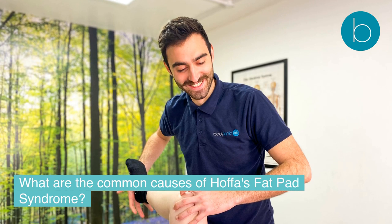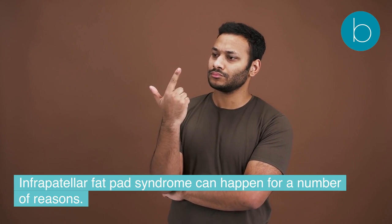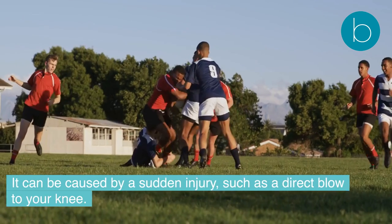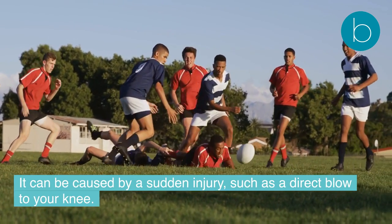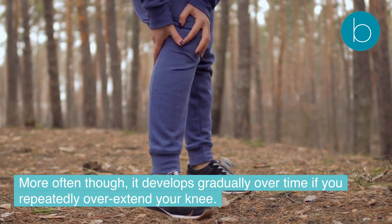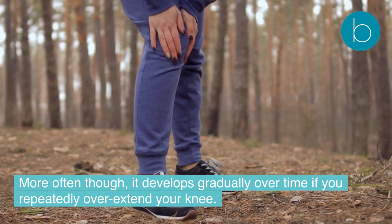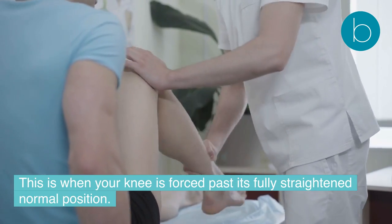What are the common causes of Hoffa's fat pad syndrome? Infrapatellar fat pad syndrome can happen for a number of reasons. It can be caused by a sudden injury such as a direct blow to the knee. More often, though, it develops gradually over time if you repeatedly overextend your knee — this is when your knee is forced past its fully straightened normal position.